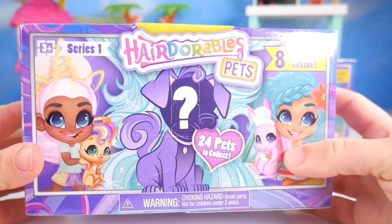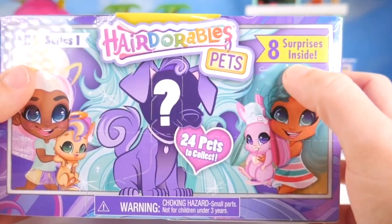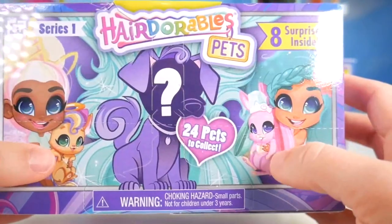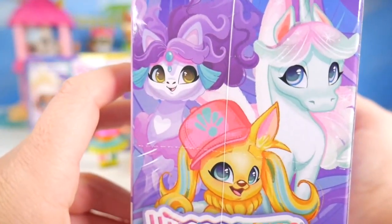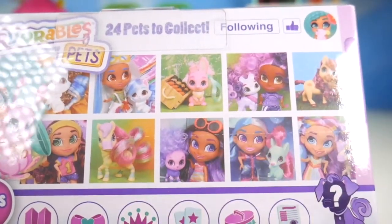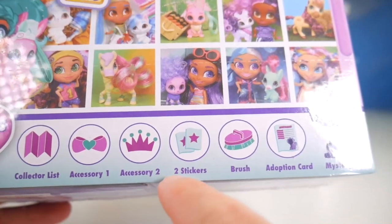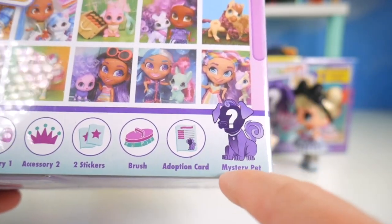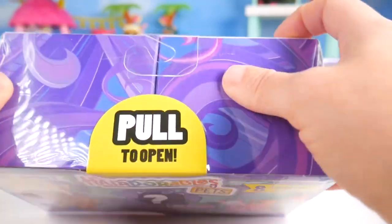Oh, wow, this sure does look like a lot of fun! It's a Series 1 Hairdorables Pet! Eight surprises inside, 24 pets to collect! Look how cute they look on the front of the box — different colors, different animals. We've even got some pictures on the side. And on the back, I can see some more showing how they match their different Hairdorables friends. Eight surprises inside: collector's list, accessory one, accessories two, two stickers, a brush, an adoption card, and our mystery pack! Super duper exciting! It says pull, but first I've got to get the plastic off.